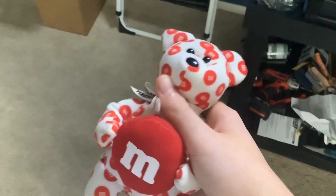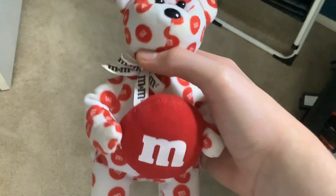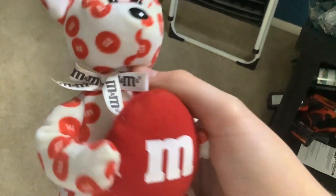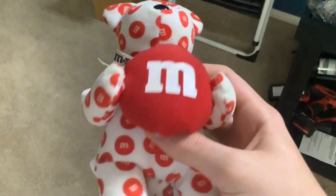Anyways, as I was saying, this teddy bear is an M&M teddy bear. It has an M&M collar, a big M&M, and M&M dots.